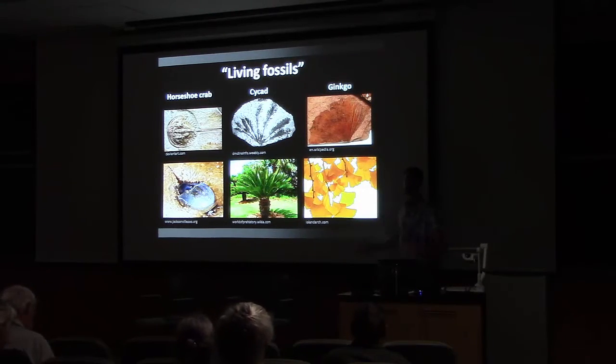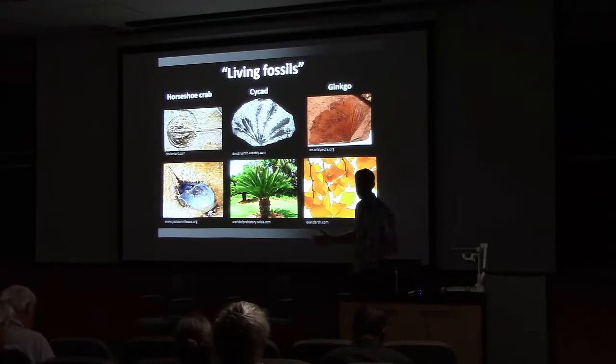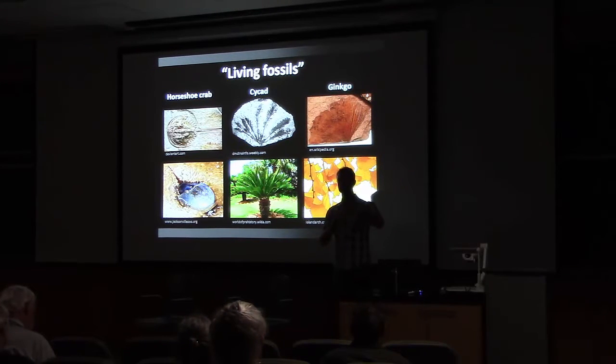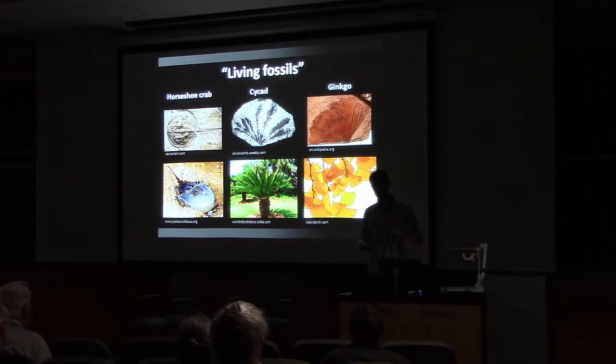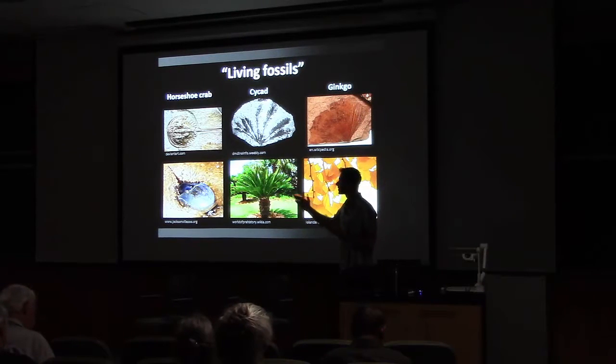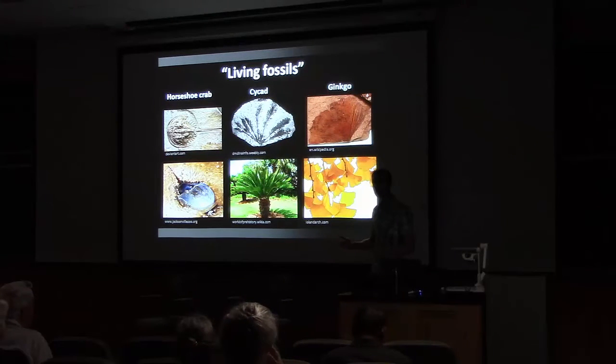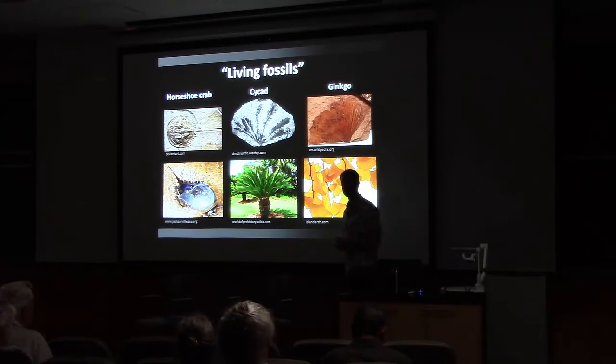Mutation is happening all the time to species and individuals through interactions with the external environment and through propagating through time. So when you see similarities in body shape you might have what we call functional conservatism — that is, organisms don't need to change their functional morphology or appearance for long spans of time, because if it ain't broke, why fix it?